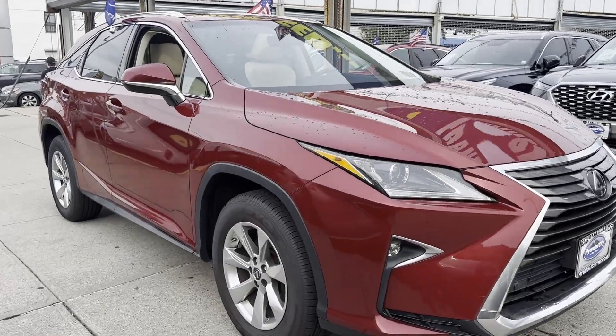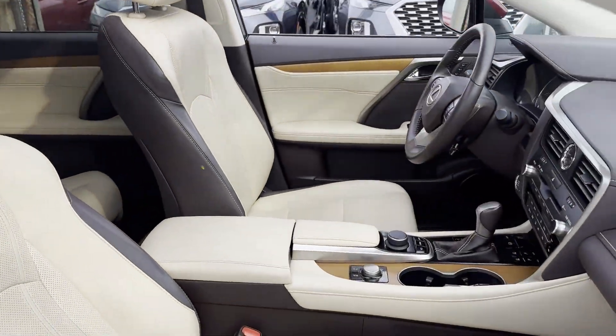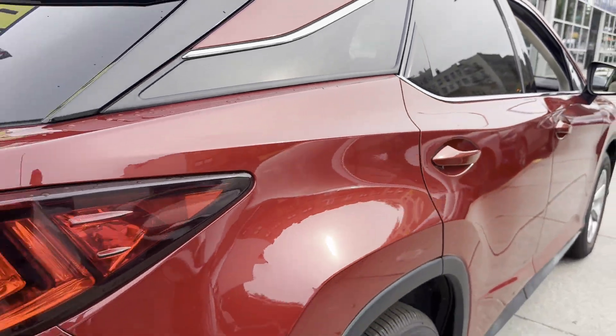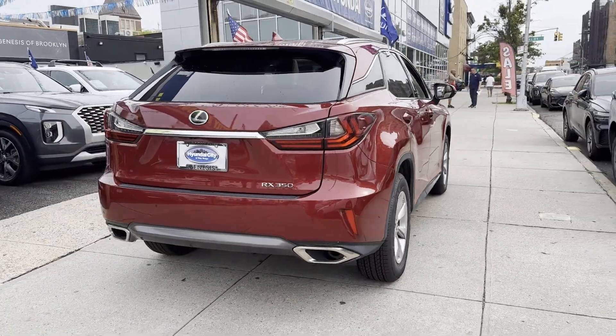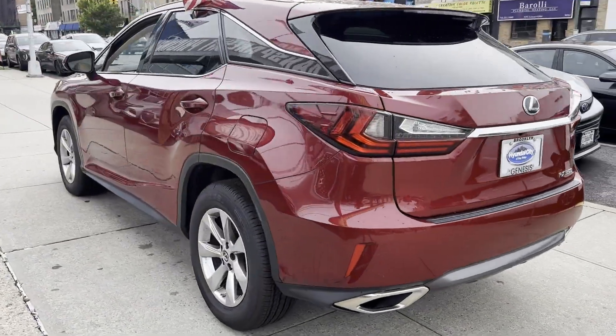2018 Lexus RX with less than 35,000 miles on the odometer. This SUV offers space as well as power and performance, along with tons of features such as lane keeping assist and side view mirrors with turn signals.